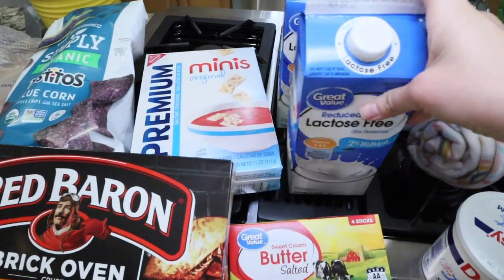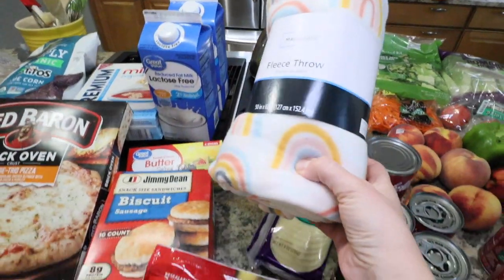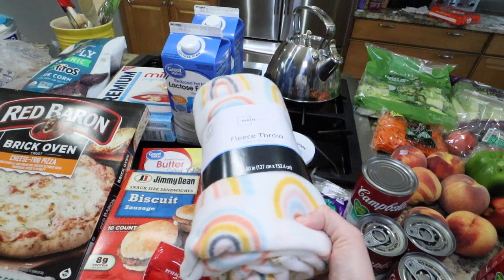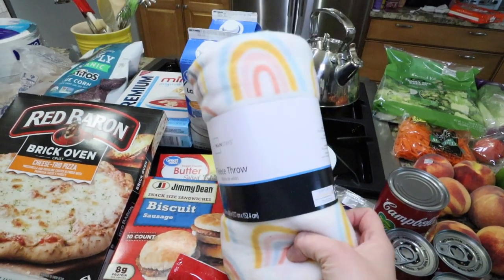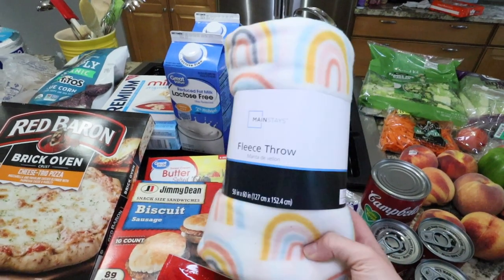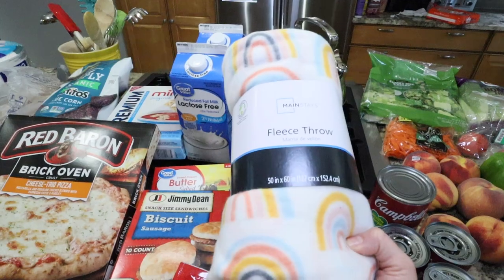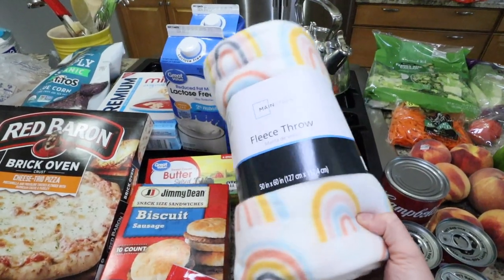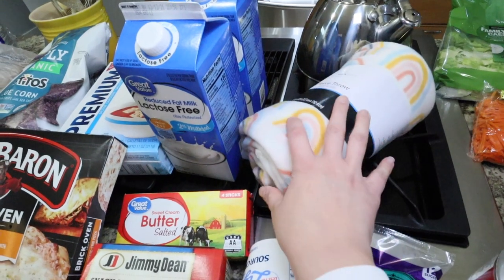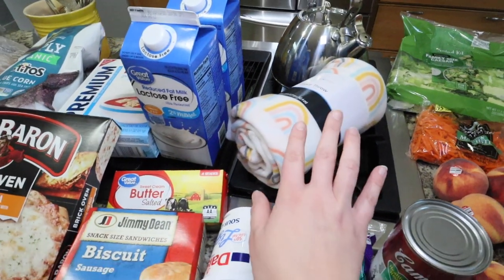Two things of lactose free milk to have on hand. My daughter is going to be having a room makeover — it's one of the things we're giving her for her birthday. She has sheets from Target that look very similar to this, so I grabbed her this little fleece throw. It was only $3 and I thought it would be super cute together with the sheets. I will have to keep you guys posted on how that room makeover turns out.